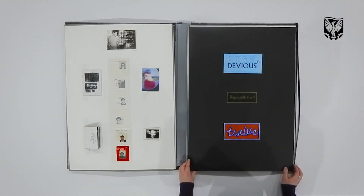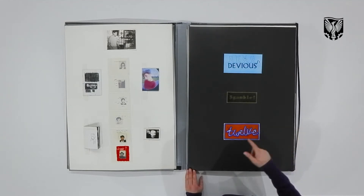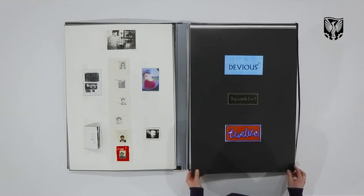Again, pure graphic exercises here working with words — 'devious', 'gamble' and '12' — trying to express the word using the letter forms and a little bit of illustration.